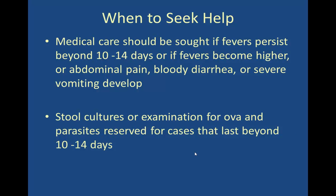Have a low threshold to seek help for illness abroad. Definitely seek medical attention for fevers beyond 10 to 14 days, high fever, abdominal pain, bloody diarrhea, or severe vomiting. Stool cultures and ova and parasite testing are generally reserved for cases lasting more than two weeks.